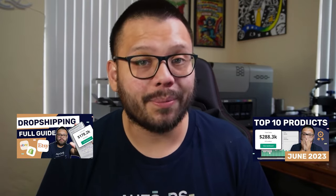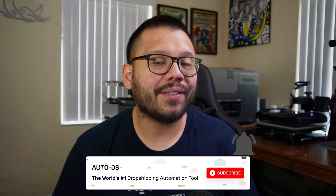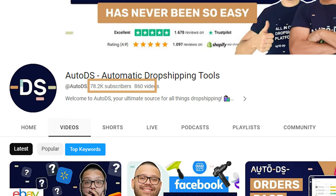Before we get started, I do want to remind all of you that on this channel we talk about anything and everything drop shipping related. We talk about the best products to sell as well as how you can start and scale your own drop shipping business. If that sounds interesting, make sure you hit that subscribe button and ring that bell notification so you don't miss out on any future videos and can join the almost 80,000 members finding value in our videos each and every day.